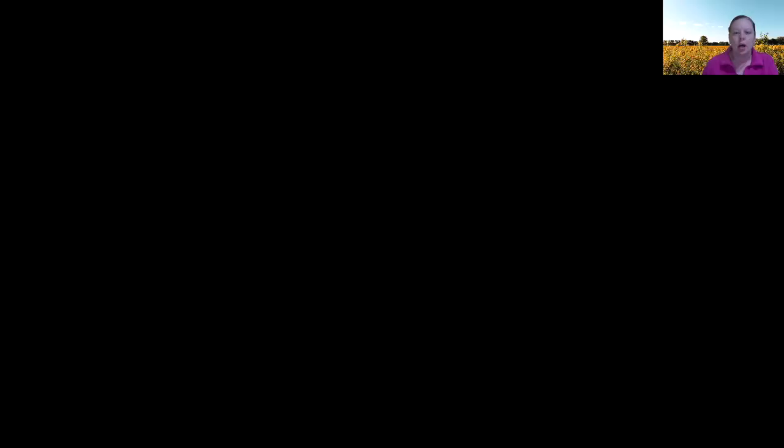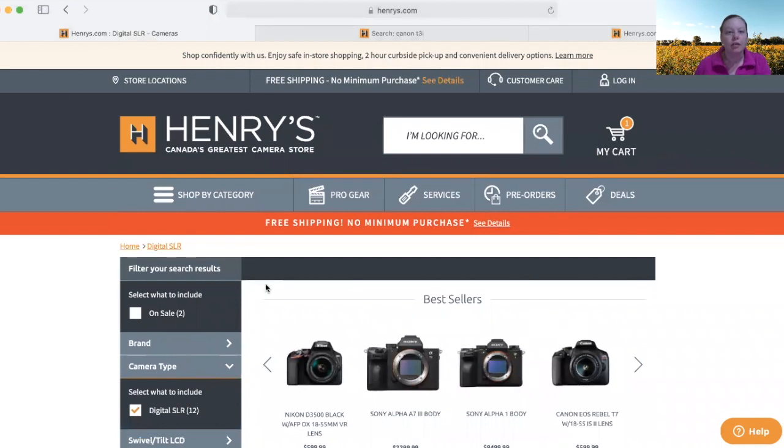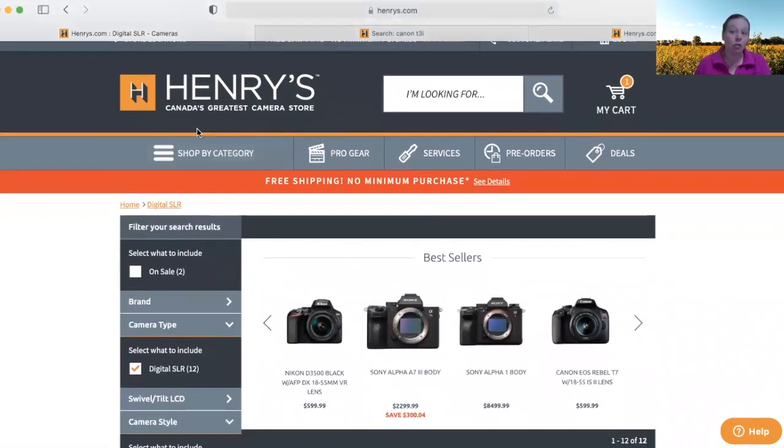I'm going to show you new versus used cameras by going through this site. First of all, this is not sponsored in any way — this is just the site I use, Henry's. I'm simply showing you the difference between new versus used and what it looks like. If you're in the States or another country, you probably have your own go-to camera store where you can find all this information.